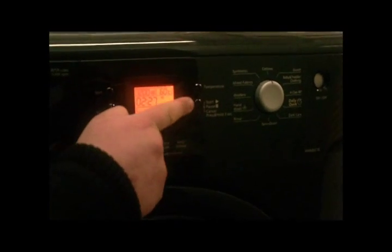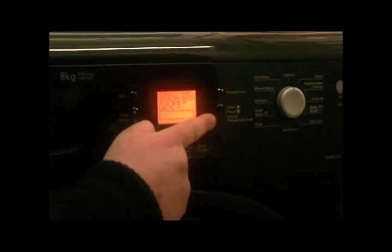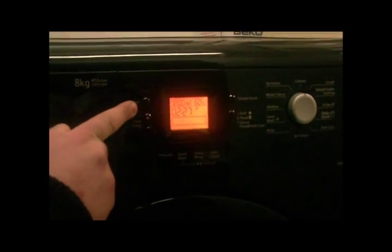You can also change the temperature, pause or cancel a cycle in mid-flow, a timer delay feature and also a variable speed.